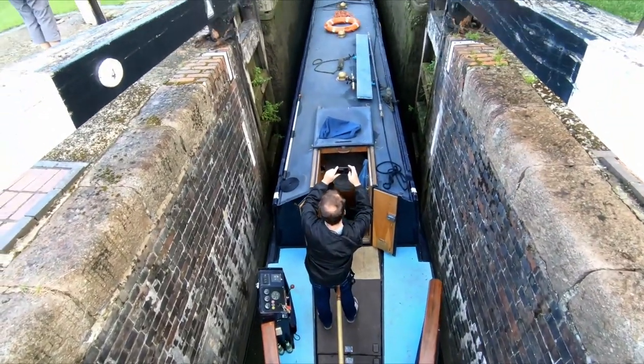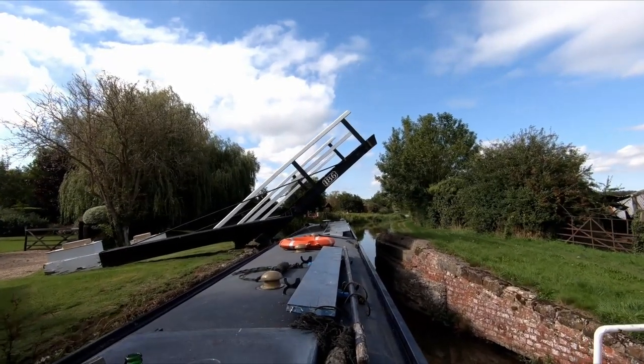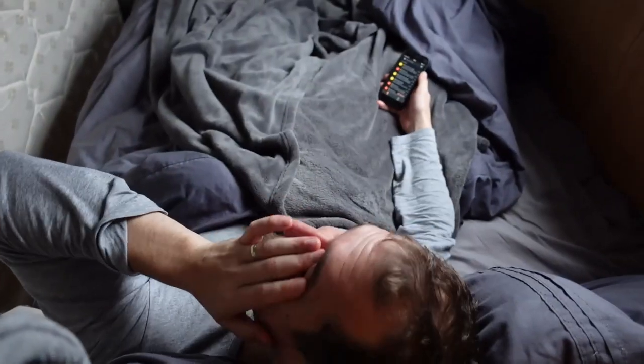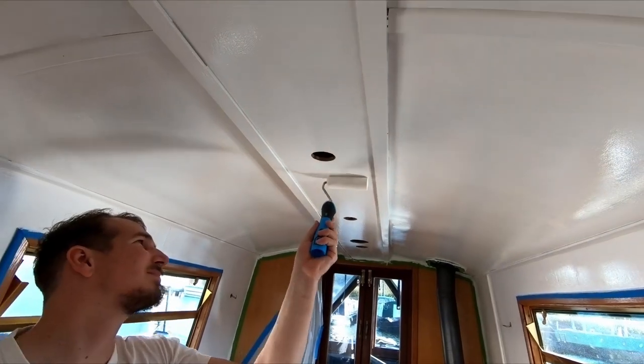We're Mal and Paul and this is our home. We're slowly fixing her up and doing our best to have a good time doing it. This is our version of Boat Life. Subscribe and welcome aboard.